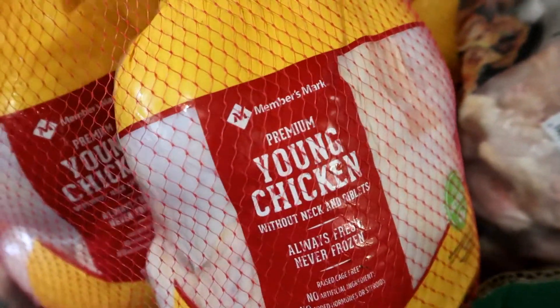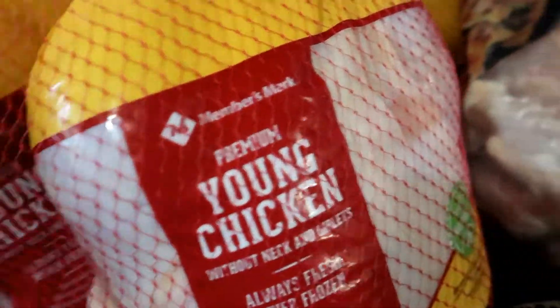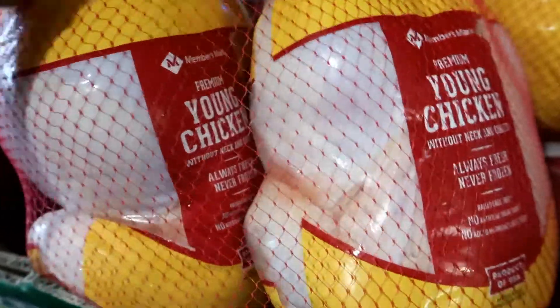I got two packages of the Premium Young Chicken without the neck and giblets. These are from the Member's Mark brand. Each package comes with two chickens.